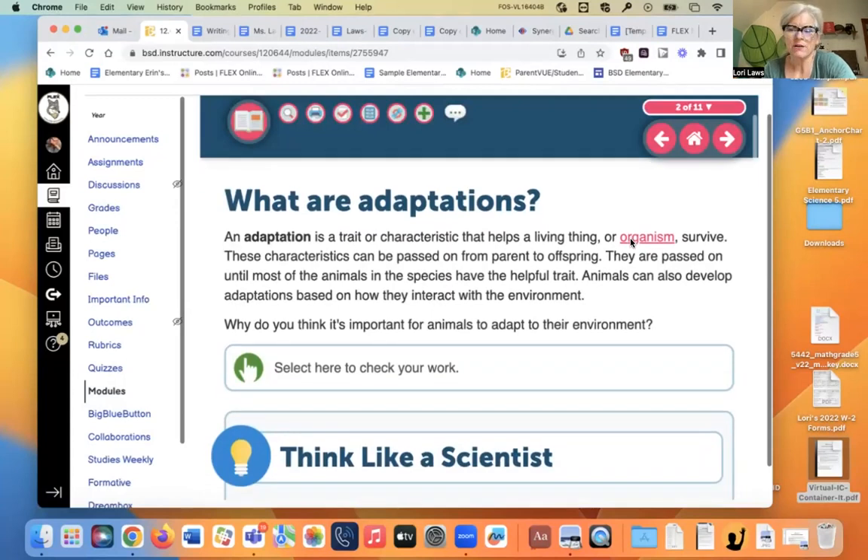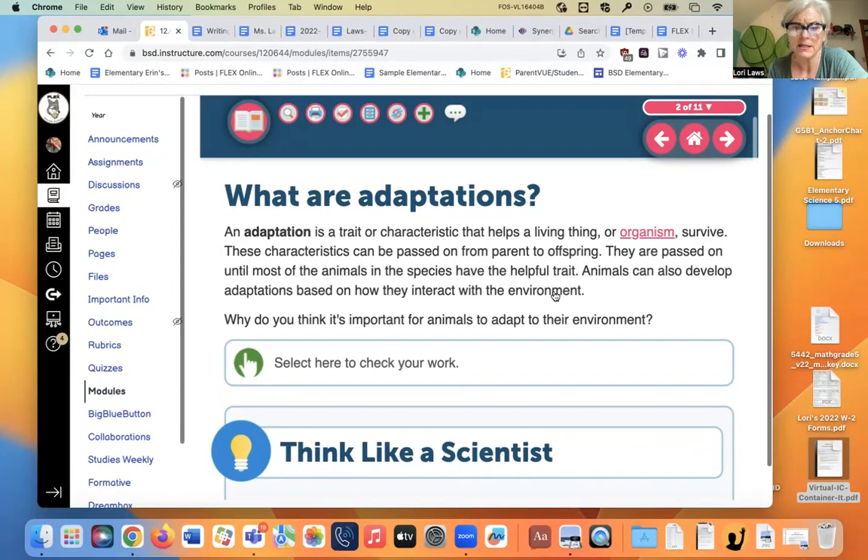What is an adaptation? It's whatever helps you survive in your particular environment. For example, for a whale it's the thick layer of blubber that keeps it warm. For a hummingbird, it's that long beak that can fit into the right kind of flowers. Those are all adaptations that help organisms survive.